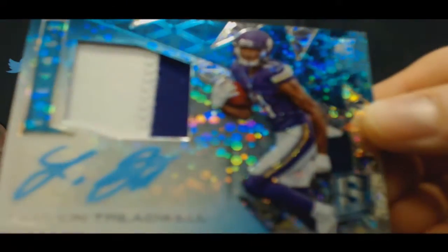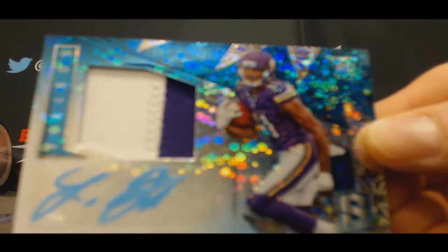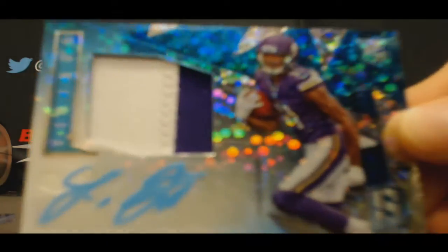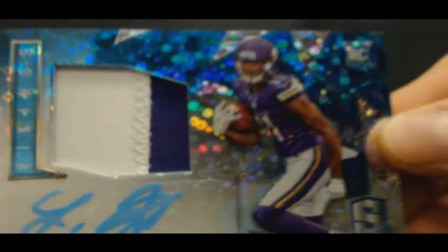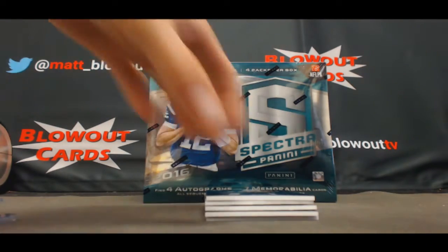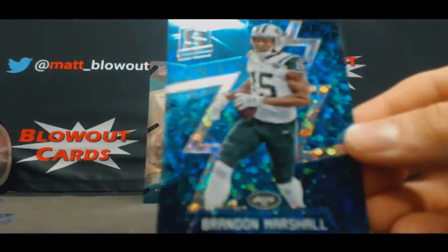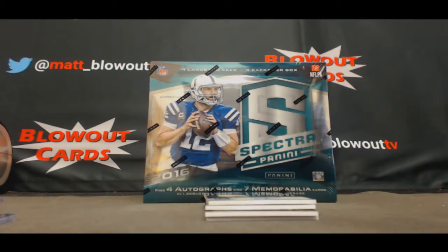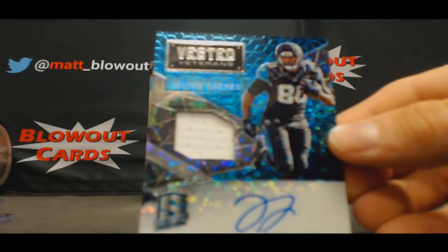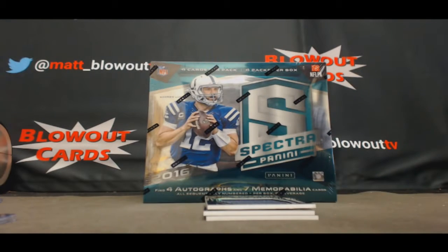NFC North: two color patch autograph Laquan Treadwell. If Kevin was here, he would be all over that — he's a huge Vikings fan. That's number 260. That was Dave's — Brandon Marshall, Jets got a win last night, AFC East, that's number 260. Jersey autograph Julius Thomas, AFC South, to 50.